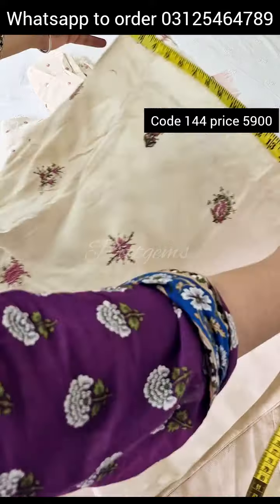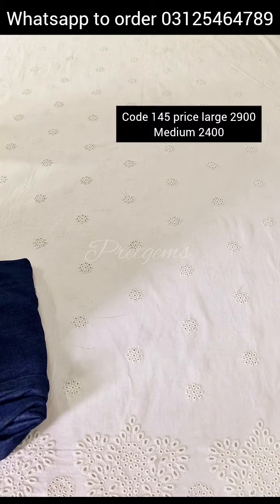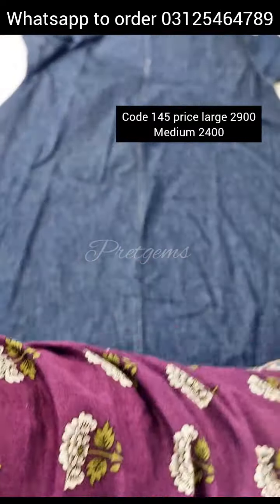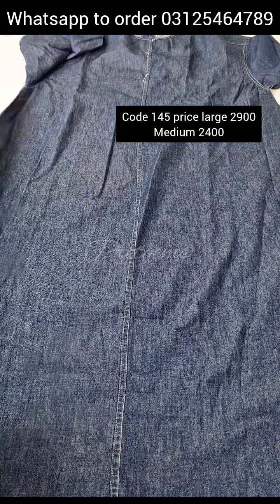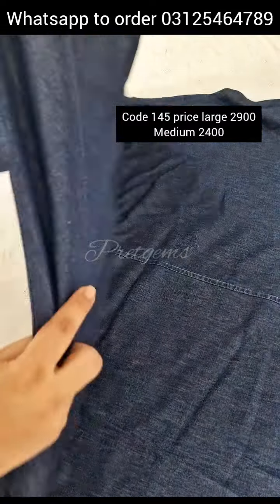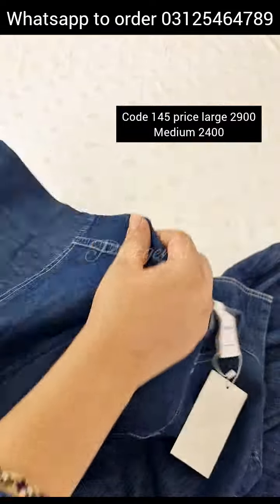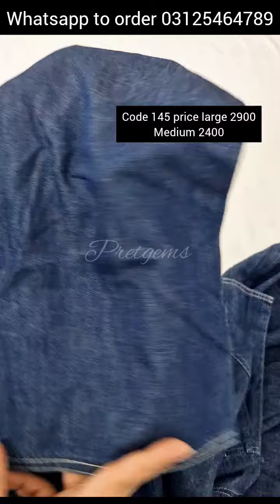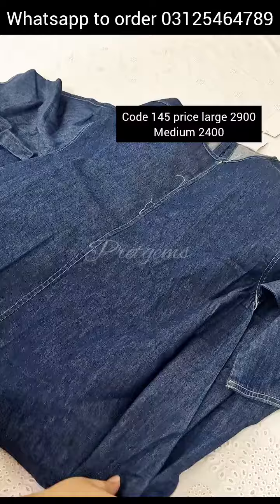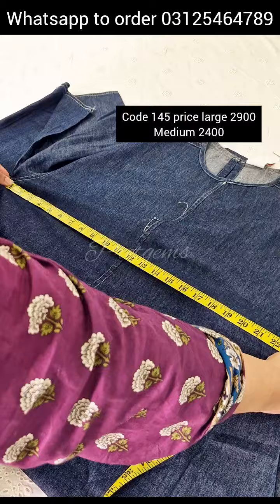Fully embroidered trouser, size extra small, fabric 14 inches length. Extra small: chest 19, hip 22.5. Denim long shirt, large size — long shirt, denim, summer denim, soft and lightweight. Neckline check, neck, 3-quarter sleeves, back side, chest size, length 52 inches.